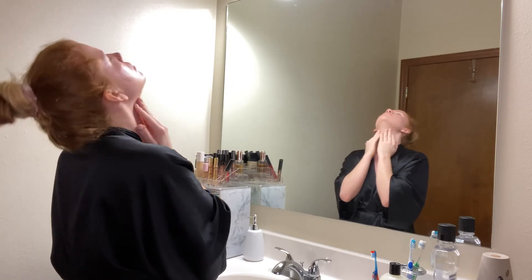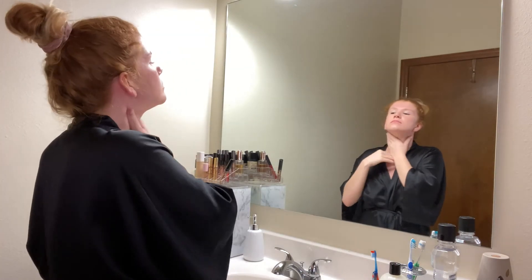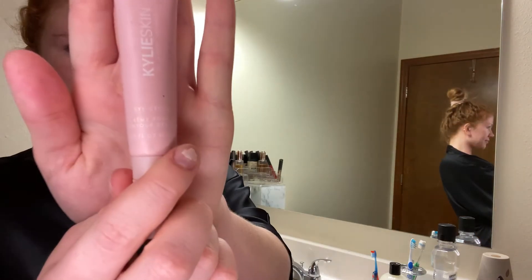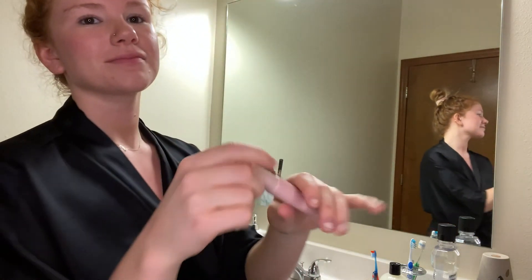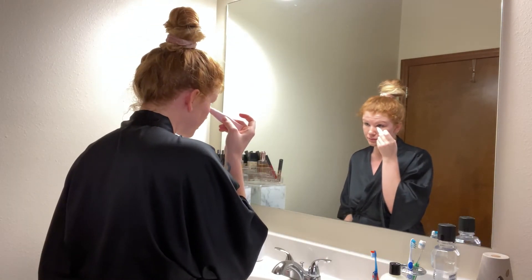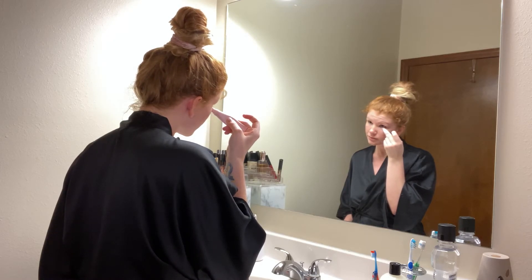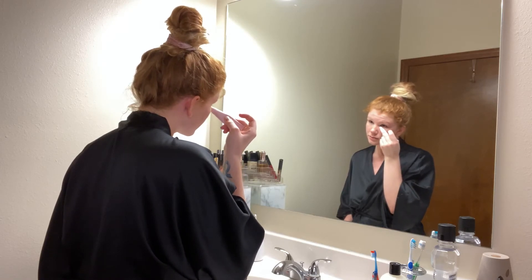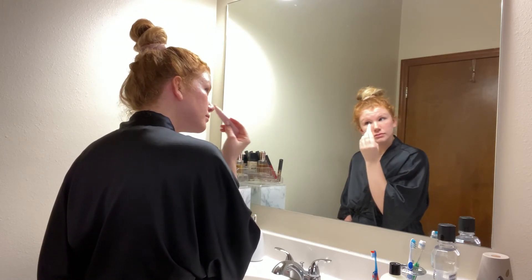You can never forget to moisturize your neck and chest because those are the areas that are easily forgotten but the first to show your age. I'm using the Kylie Skin eye cream — I just use a tiny tiny bit under my eyes and gently dab it into the skin. I don't use too much of it on my eyelids though because they are so sensitive and everything burns a little bit, so I just always have to be really careful.